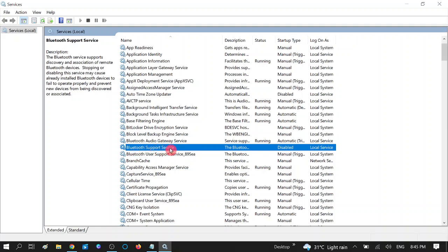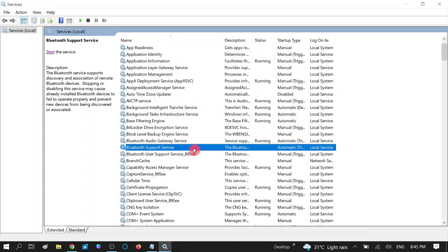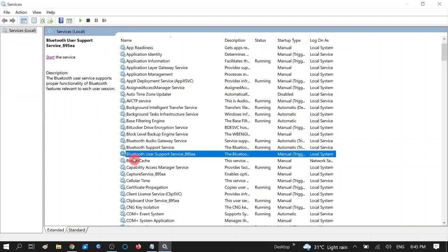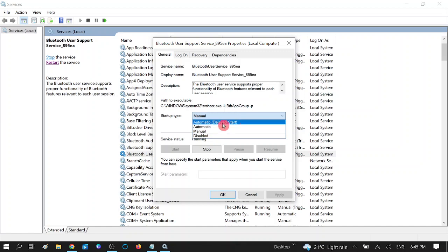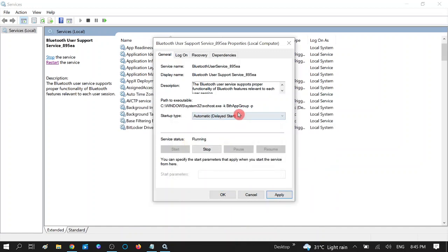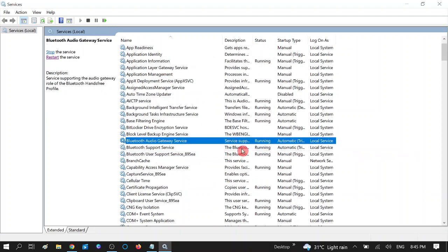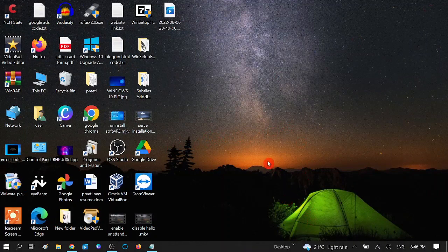Go to the second option, Bluetooth Support Service. Double-click on it and make it Automatic as well, then start it. The third option is Bluetooth User Support Service — double-click on it and make sure it is running and set to Automatic. Now you can see the status of all three services is Running. Check whether your Bluetooth is working now.